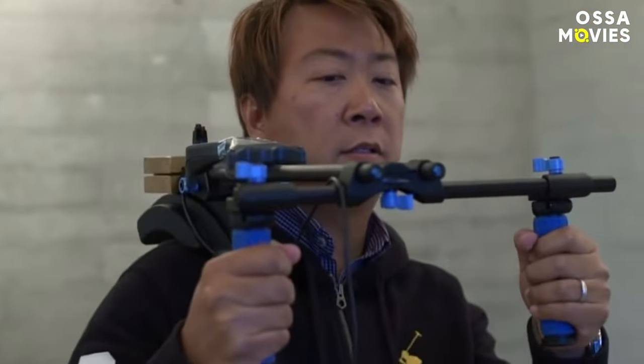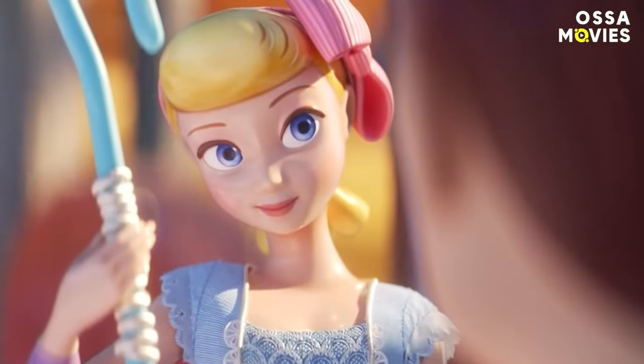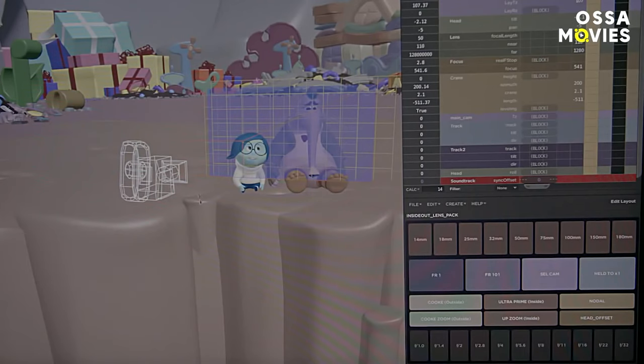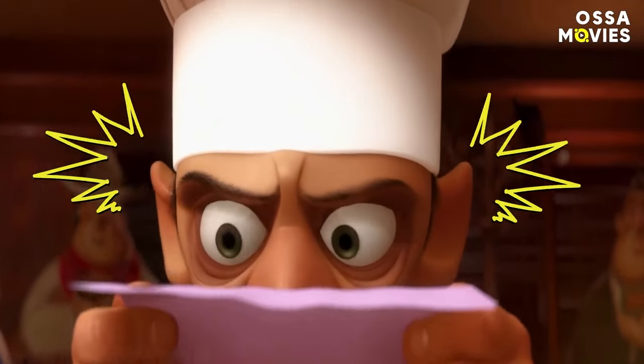Also, a feature like Inside Out showcased the use of handheld camera movements, bringing the audience right into the intimacy of the scenes. It's incredible to think that so much thought went into every single shot of these films, while still ensuring that character-first storytelling remained the central focus.